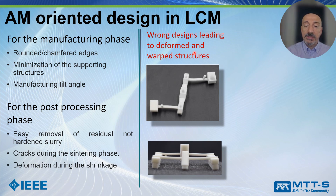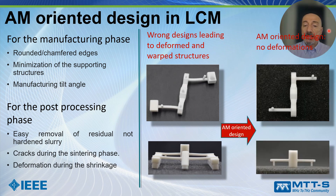Here for example we can see a couple of structures where a wrong design leads to a deformed and warped structure — and here what happened instead after an additive manufacturing-oriented design, in which we have no deformations.